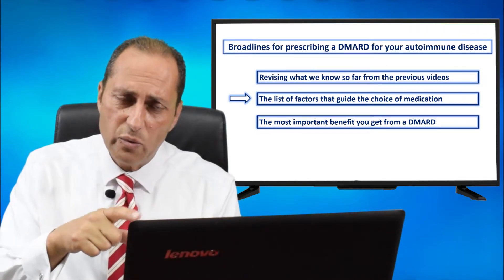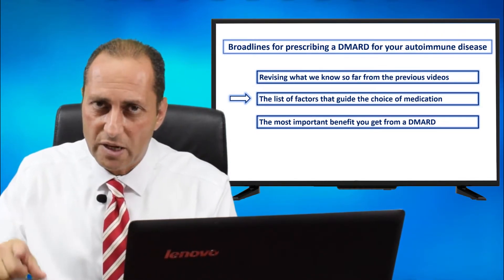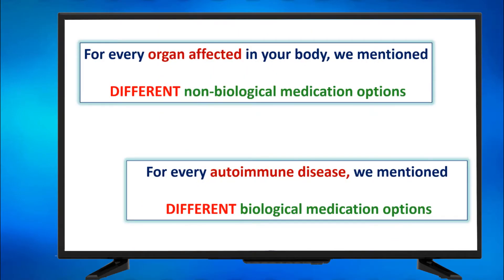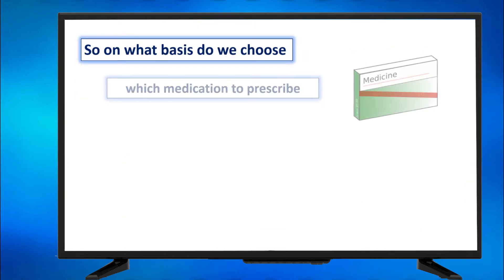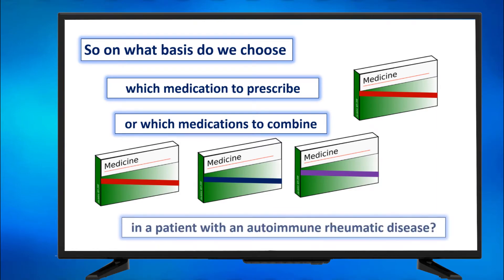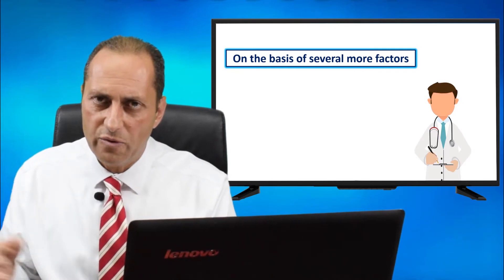Now I will provide you with the list of factors that guide the doctor's choice of which medication to prescribe to whom. Prescribing is not only about merely knowing names of medications — it's about much more than that. For every organ in your body we mentioned different non-biological options; for every autoimmune disease we mentioned different biological medication options. So on what basis do we choose which medication to prescribe, or which medications to combine, in a patient with an autoimmune rheumatic disease? On the basis of several more factors.